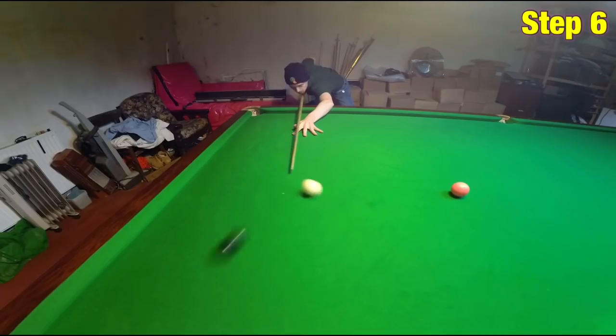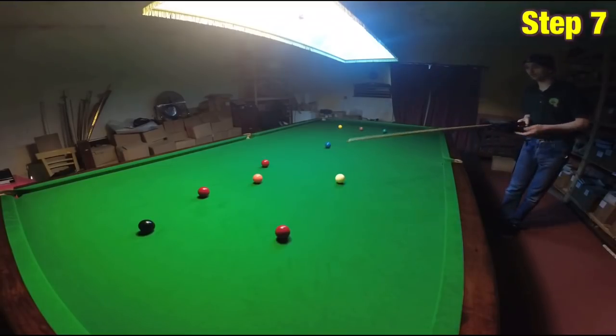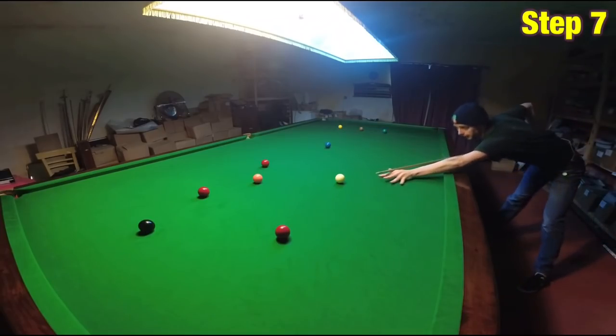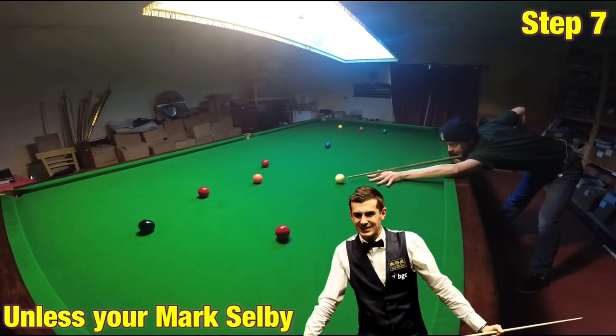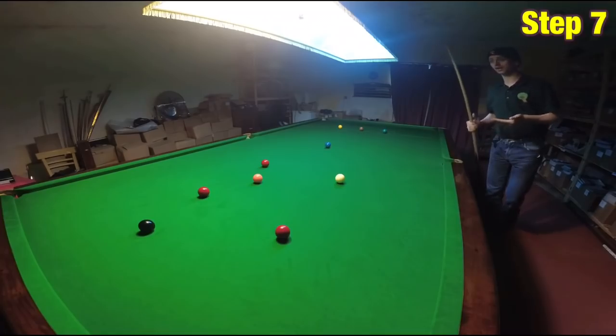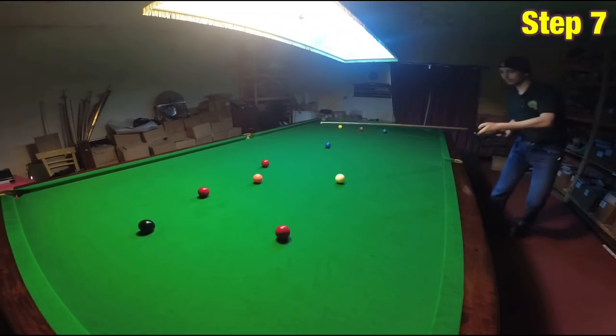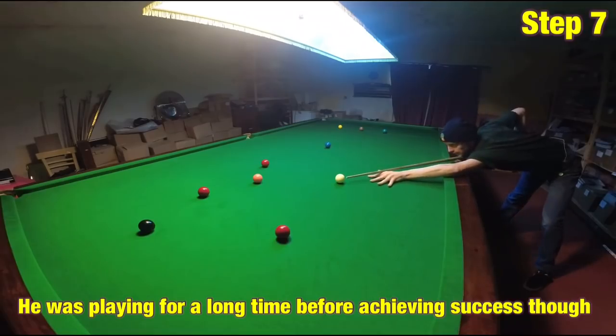Step seven: do not move around on the shot. Because if before you play the shot you're down on it moving around like this, trying to find the right line to play the white on, then you're simply not going to learn how to play the game as fast as someone who just goes down on the line they've chosen, sticks to it, and plays the shot.